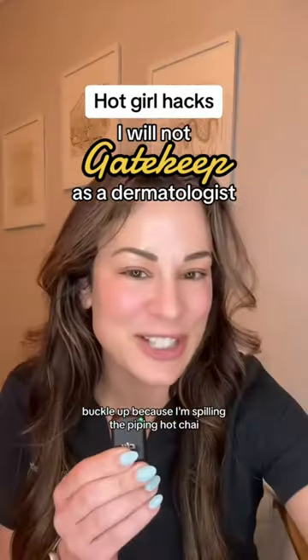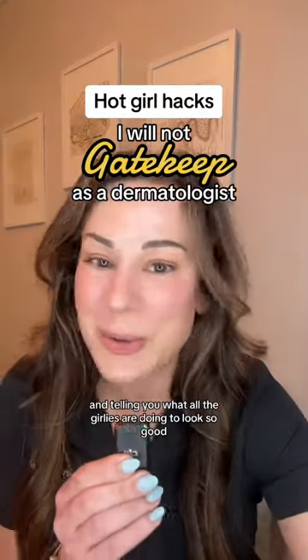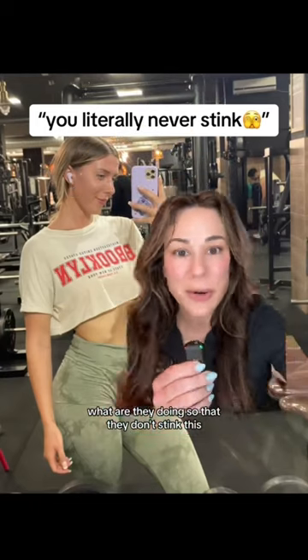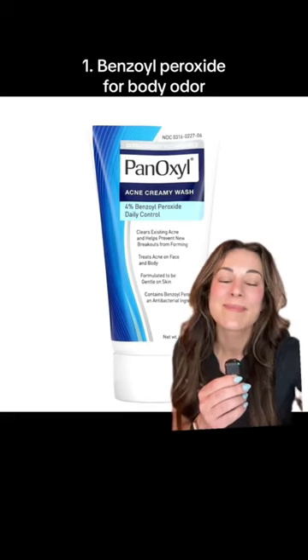Buckle up because I'm spilling the piping hot chai and telling you what all the girlies are doing to look so good. They literally never smell bad. What are they doing so that they don't stink? This.